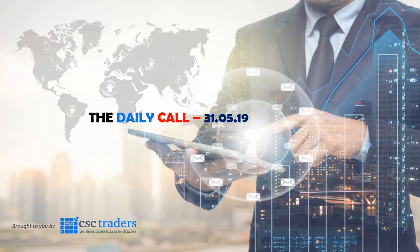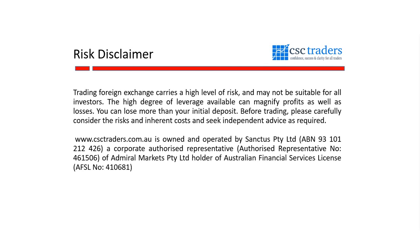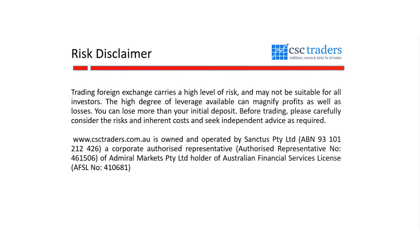Good morning traders and welcome to the Daily Call today, Friday the 31st of May. Before we get started, as always, please understand that any advice in today's session is of a general nature only and that your personal circumstances have not been taken into consideration.